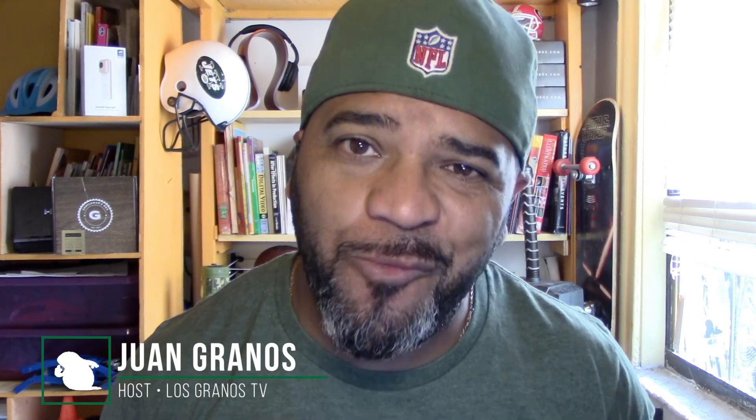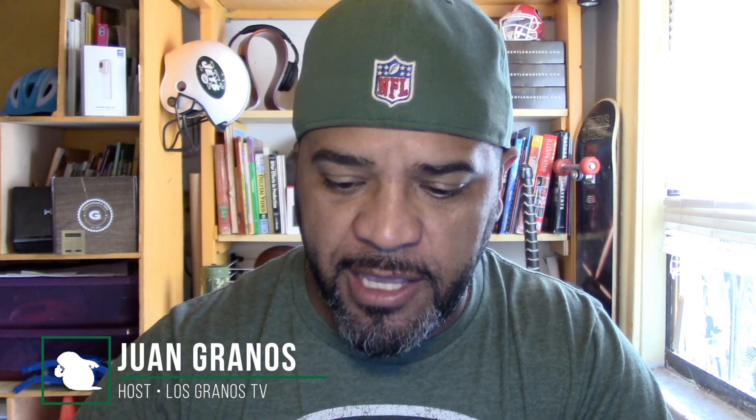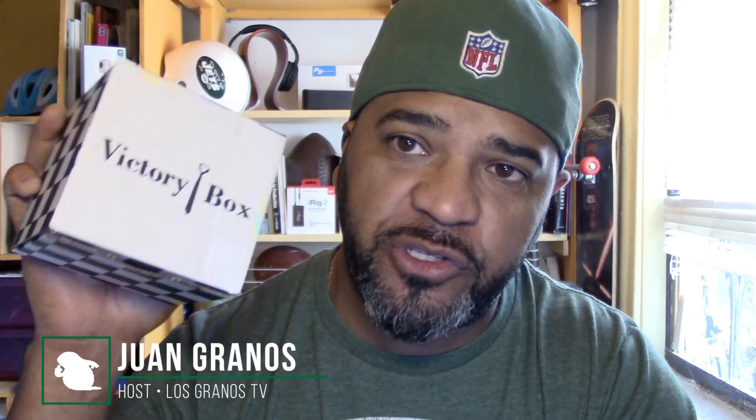Hey, what's up granos and granettes, Juan Granos back again with another review. This is one of my subscription boxes that I subscribe to every month. I've done one review before and this is my second review. Here it is — it's the Victory Box. These guys are actually based in New Jersey.